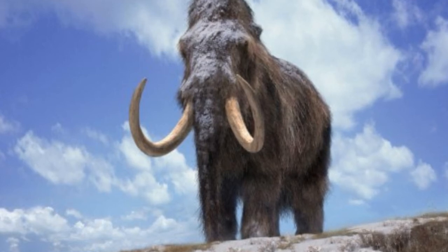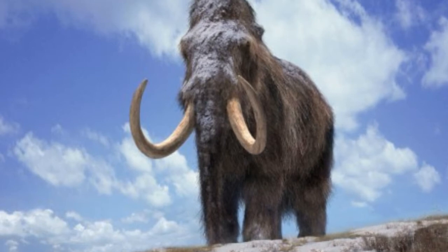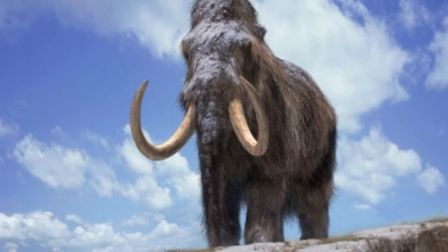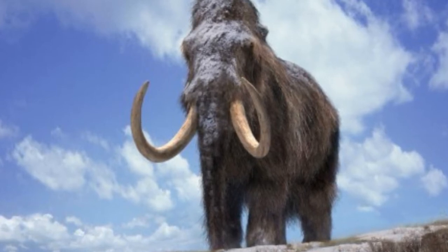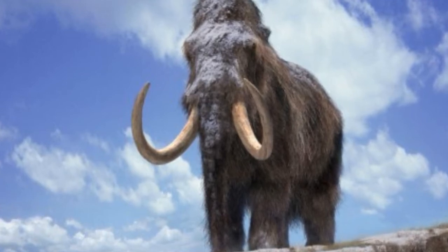Woolly mammoth skin could finally help bring the beasts back to life, as scientists attempt to extract living cells from 10,000-year-old frozen tissue. The skin of a woolly mammoth preserved in the Siberian permafrost for more than 10,000 years has given Russian scientists fresh hope of being able to clone the extinct giants.